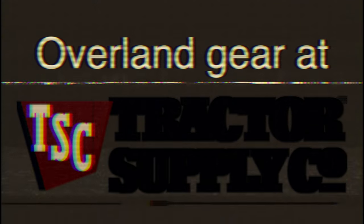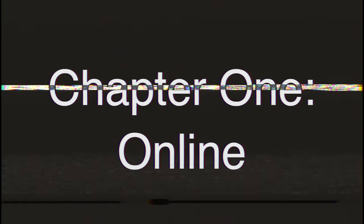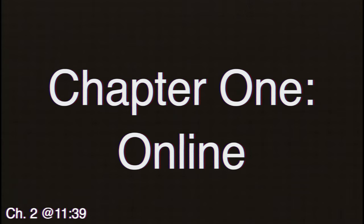Howdy y'all, I'm Jason. Let's go to Tractor Supply and see what we can find. I decided to split this into two chapters because there was so much stuff online that I thought you guys should see. So let's go ahead and start off with that.